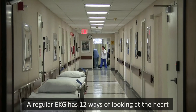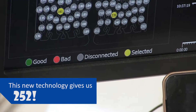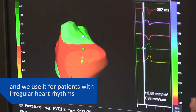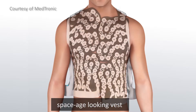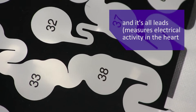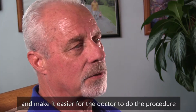The regular EKG has 12 ways of looking at the heart. The patient wears this space-age looking vest — you look like a skeleton. It's black and white and it has all the leads, so they can hook it up to the computer. They draw a picture of the heart to make it easier for the doctor to do the procedure.